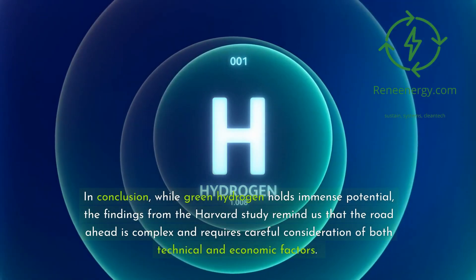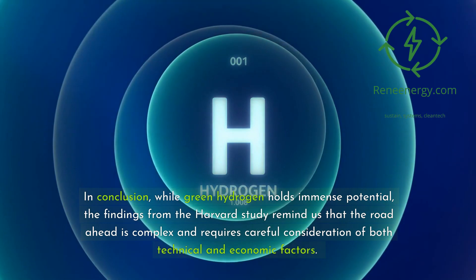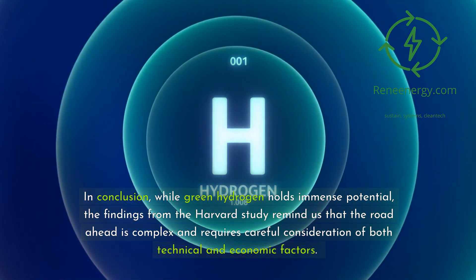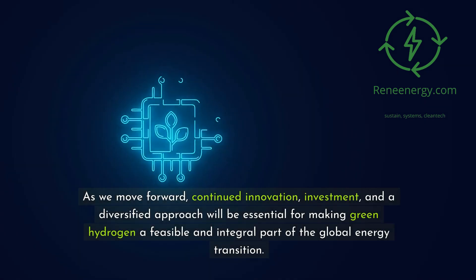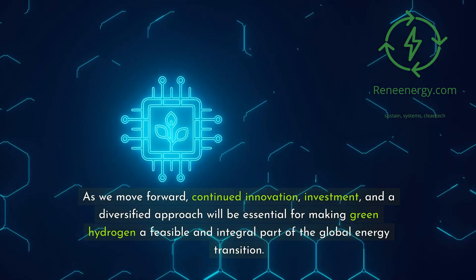In conclusion, while green hydrogen holds immense potential, the findings from the Harvard study remind us that the road ahead is complex and requires careful consideration of both technical and economic factors. As we move forward, continued innovation, investment, and a diversified approach will be essential for making green hydrogen a feasible and integral part of the global energy transition.